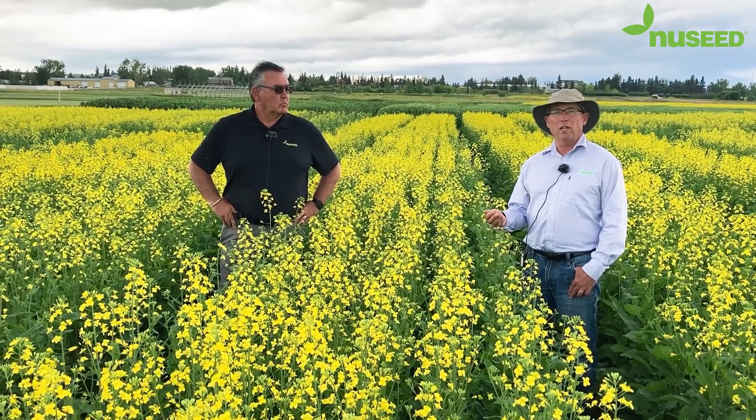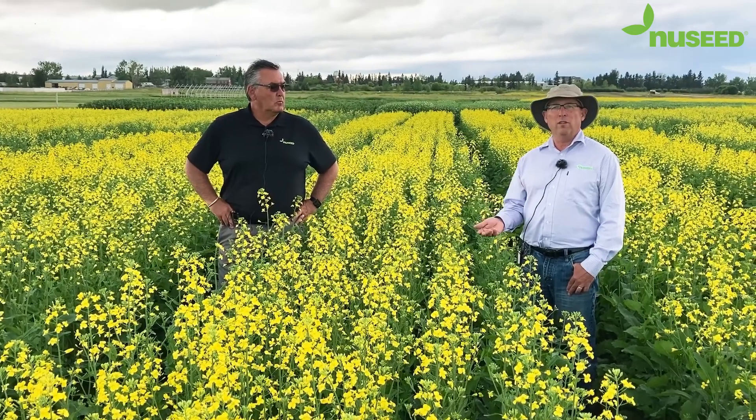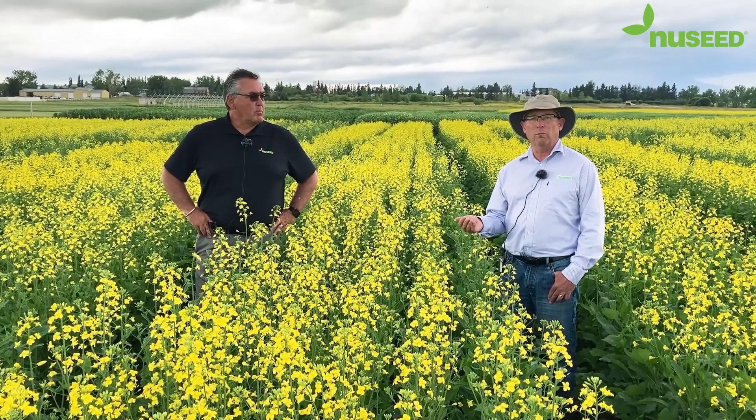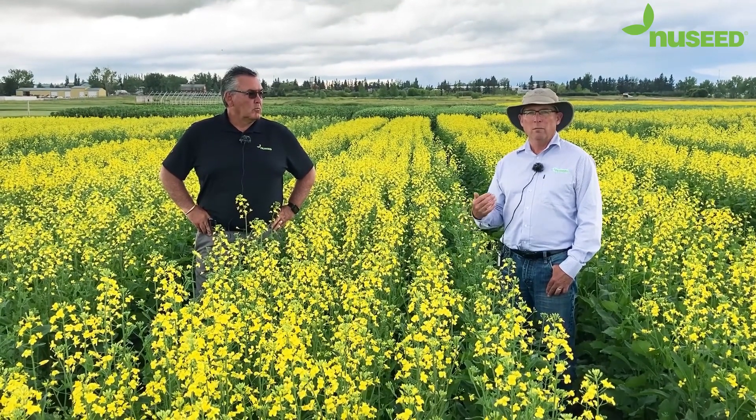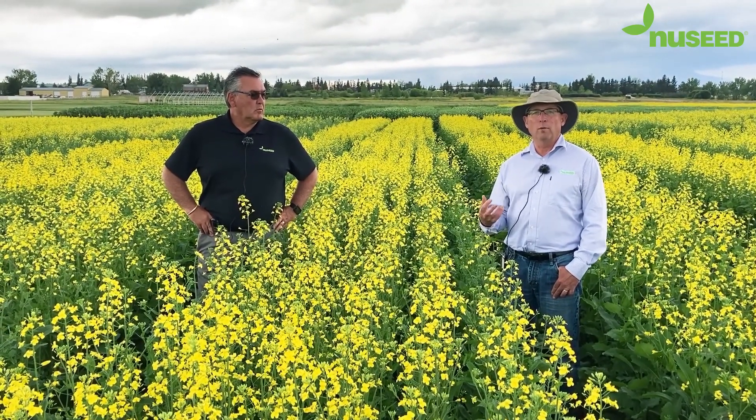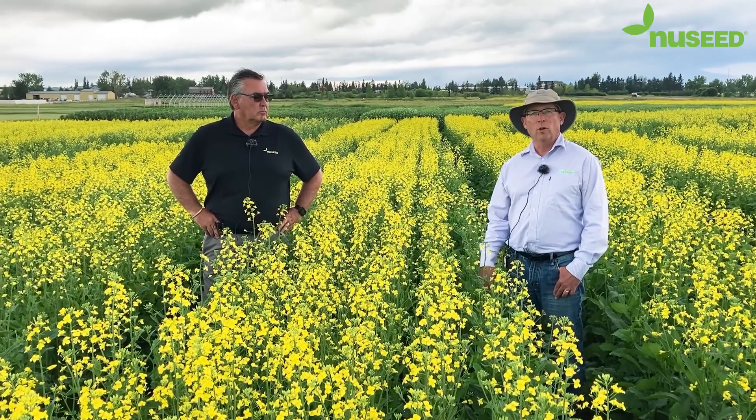New Seed has been involved in this for many years and has involved extensive testing of the germplasm in Manitoba, Saskatchewan, and Alberta to make sure the germplasm performs to the expectations of western growers.